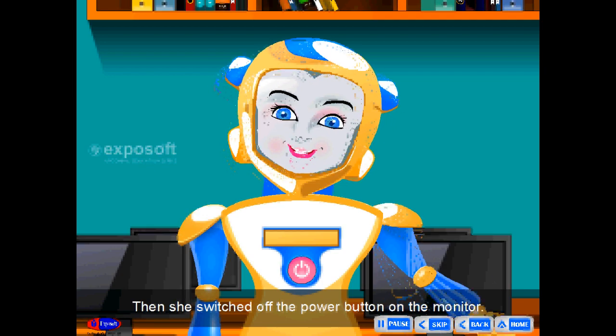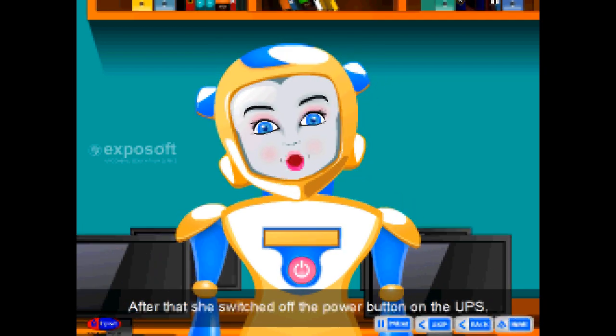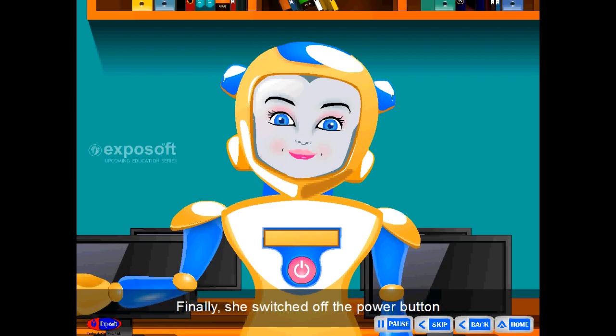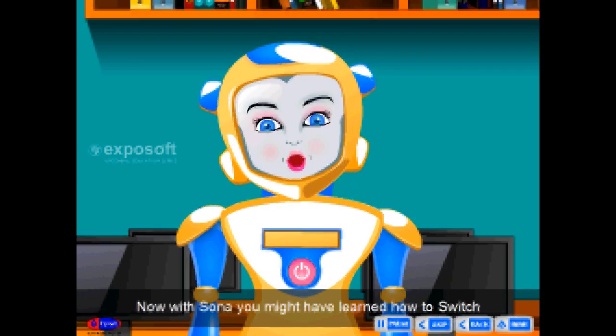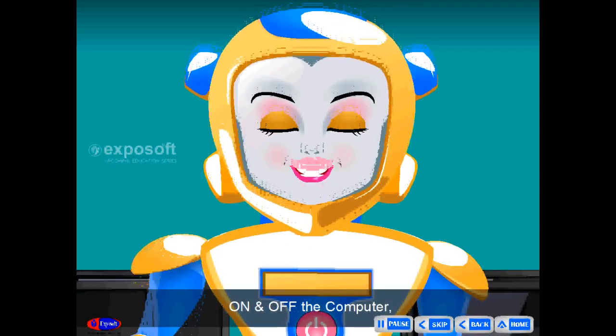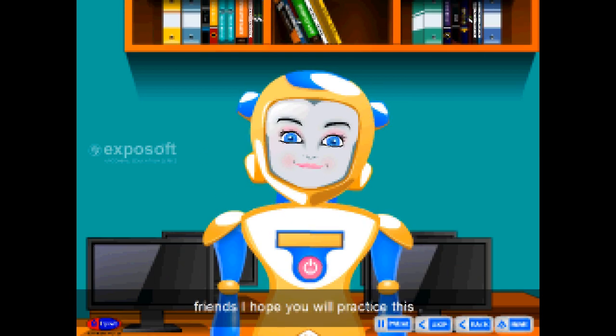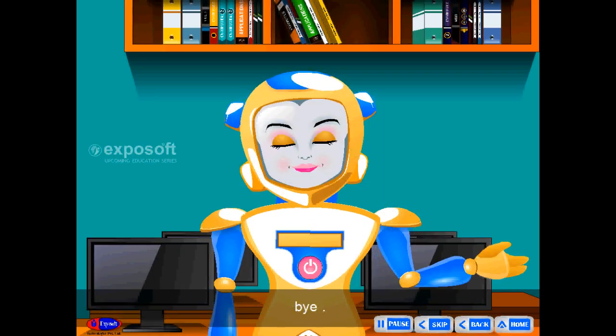Then she switched off the power button on the monitor. After that, she switched off the power button on the UPS. Finally, she switched off the power button on the power supply switch. Now, with Sona, you might have learned how to switch on and off the computer. Friends, I hope you will practice this. Bye.